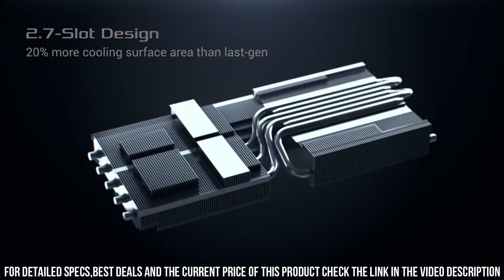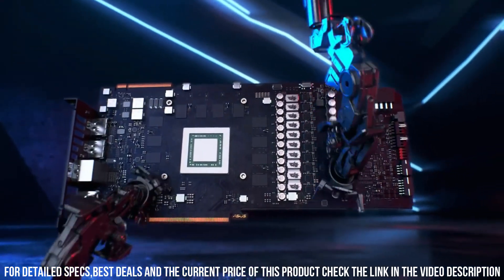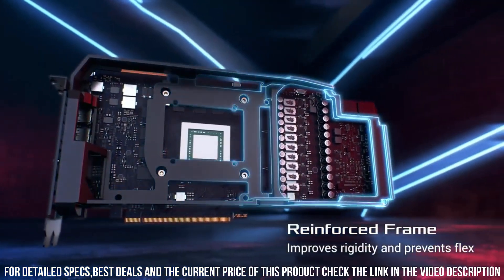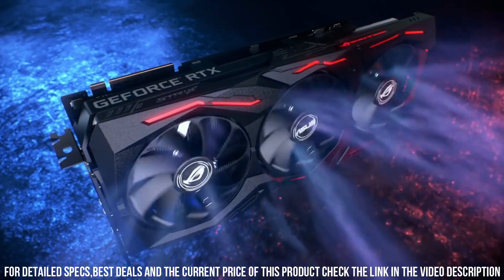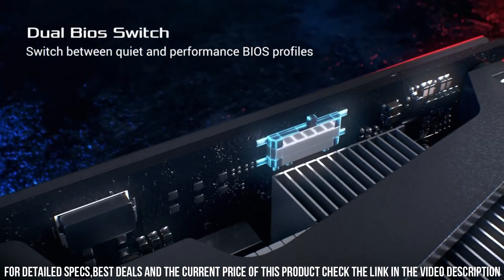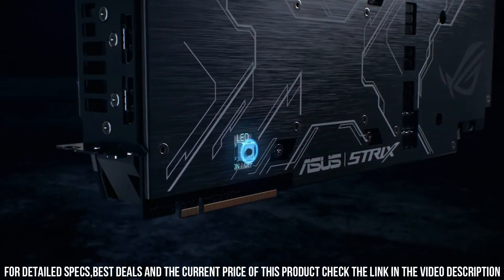The ROG Strix GeForce RTX 2080 Ti is backed by ASUS's renowned quality and reliability, ensuring a durable and long-lasting gaming solution. Upgrade your gaming rig with the ROG Strix GeForce RTX 2080 Ti Graphics Card and immerse yourself in the future of gaming with unparalleled performance and stunning visuals.